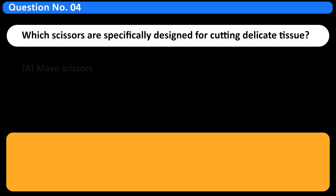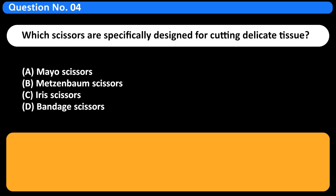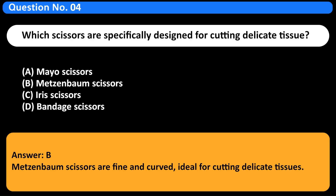Which scissors are specifically designed for cutting delicate tissue? A. Mayo scissors. B. Metzenbaum scissors. C. Iris scissors. D. Bandage scissors. Answer: B. Metzenbaum scissors are fine and curved, ideal for cutting delicate tissues.